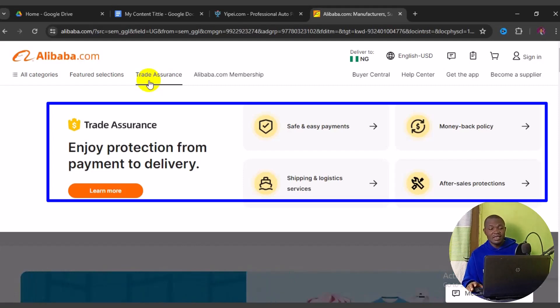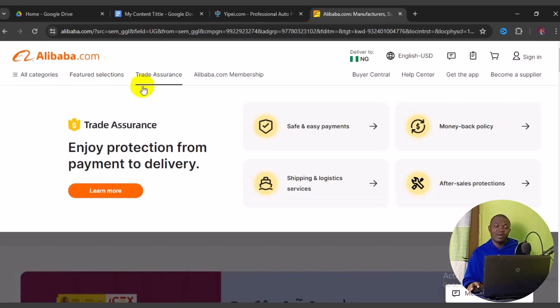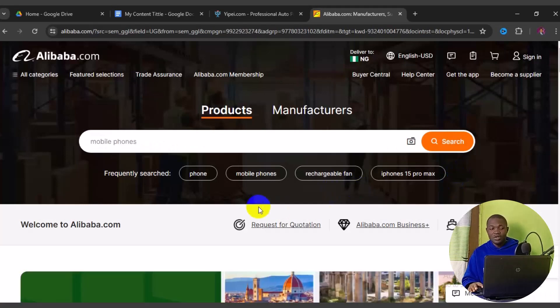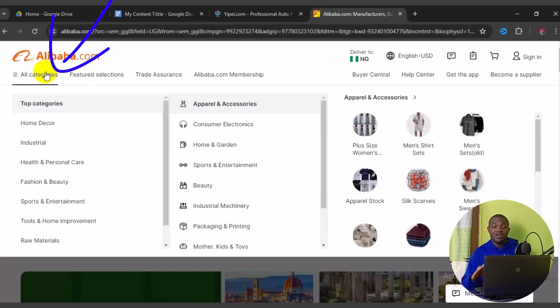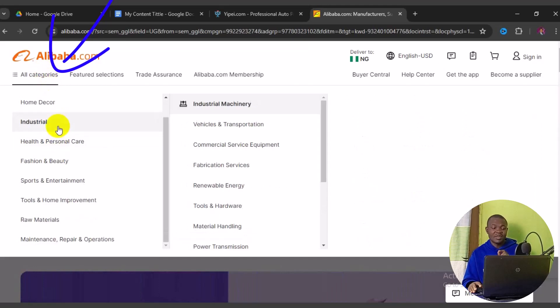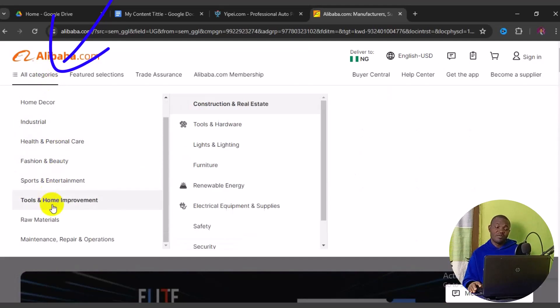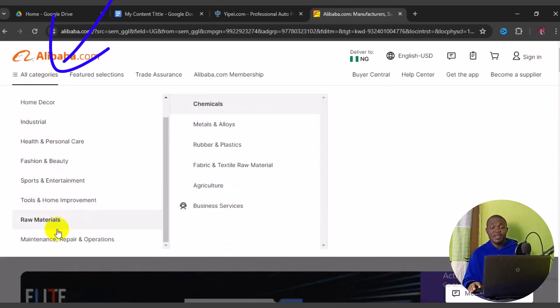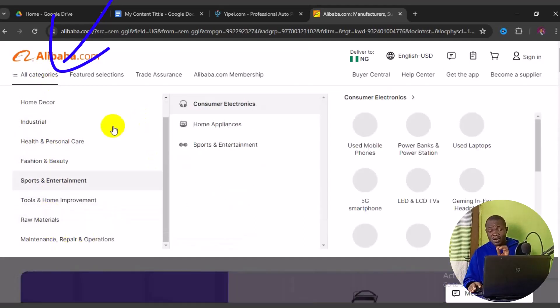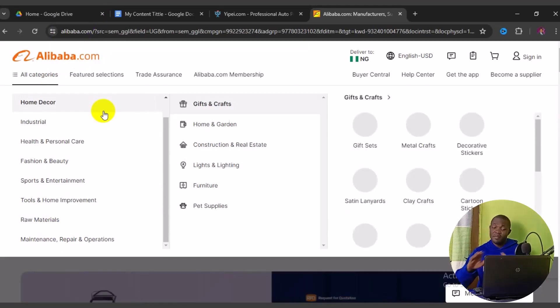Now let's look at how to source from Alibaba. There are different ways: you can go to All Categories from the top menu and see items ranging from home decor, industrial, health, personal care, fashion, beauty, sports and entertainment, tools and home improvement, raw materials, and more — each category has suppliers from different parts of the world.